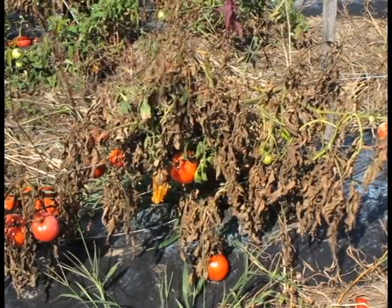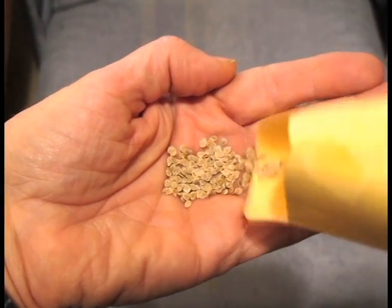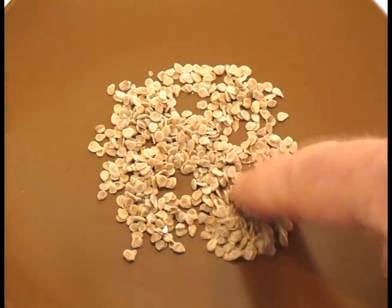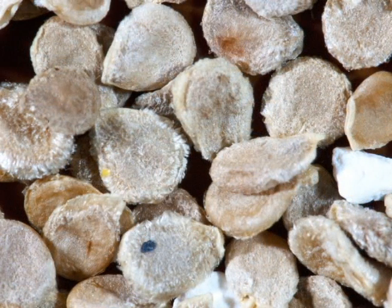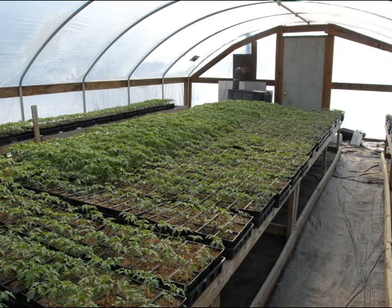Bacterial canker is spread by several methods. If a field or greenhouse has not had bacterial canker before, the most likely method of entry is through seed transmission. The seed sent to the grower comes from a plant which had bacterial canker, which was systemic in the plant, including the seed. When the seed arrives at the greenhouse, the embryo plant inside the seed is already infected with the disease. As the seed germinates and grows, the bacterium grows right along with it.